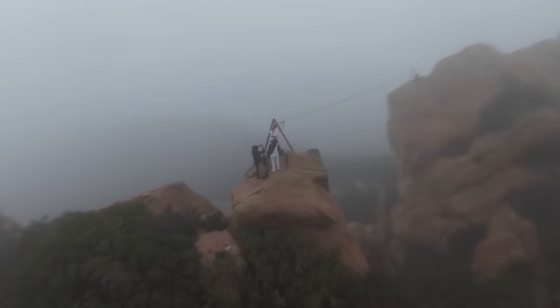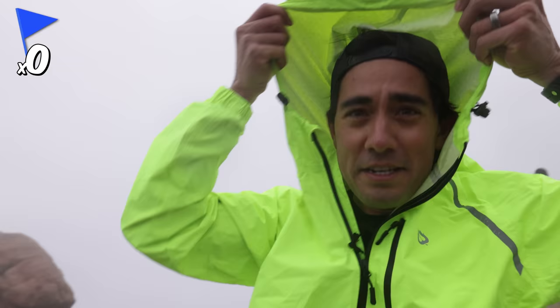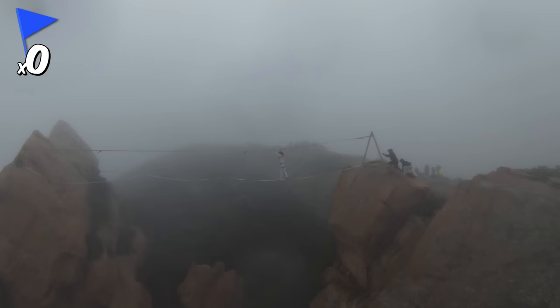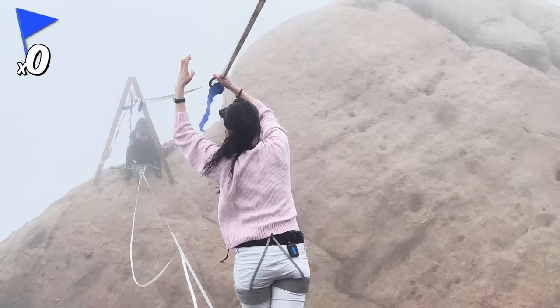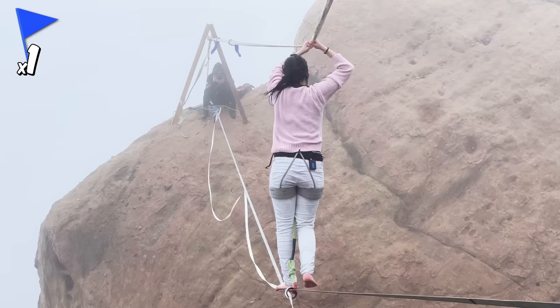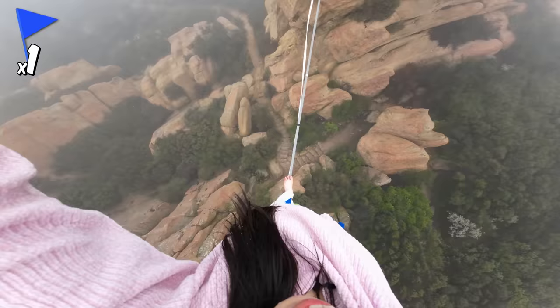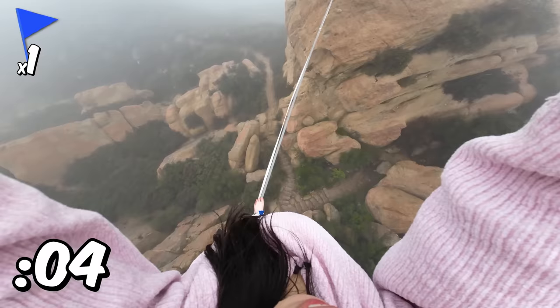Let's start with Eva. Are you ready? 60 seconds on the clock — 3, 2, 1, go. The conditions are getting worse and worse — it's starting to rain. She's going to get this first upgrade. She's shaking. 30 seconds left, she's just got to go fast. 10 seconds left. Five, four, three, two, one. That's time. You faced your fears.